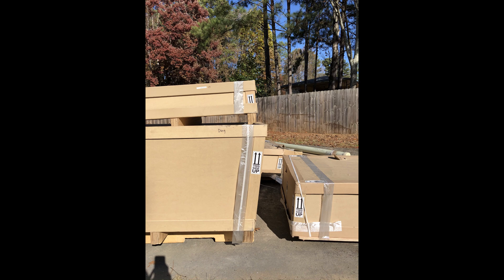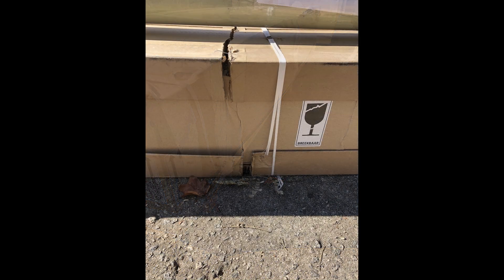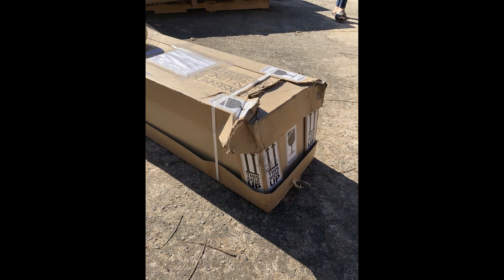For a Dutch-speaking person, the word 'breekbaar' on the box is easily understandable. South African and Dutch have a lot of similarities. On the other hand, the picture and the word 'fragile' should have rung a bell with the shipping company — but not. The driver found out what center of gravity meant when he pushed one of the kits halfway over the loading dock of his truck. It is a 5-foot drop to the ground.